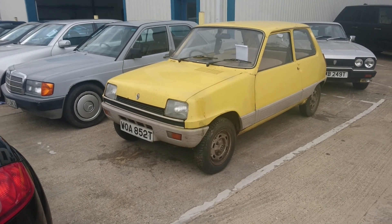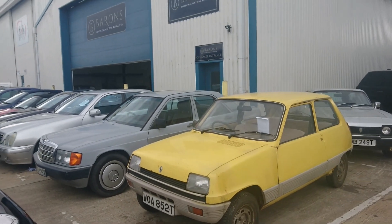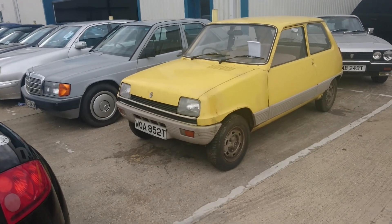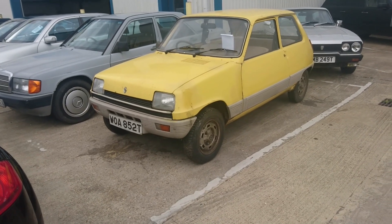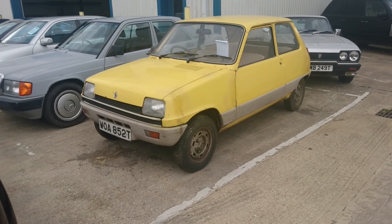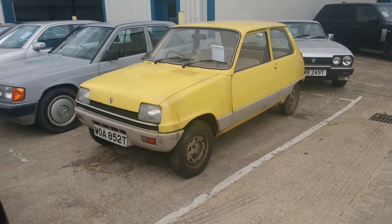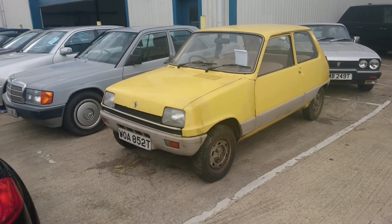Good afternoon. Today is the 21st of July and this is Barron's Classic Car Auctions at Marchwood near Southampton. It's a bit quieter here than usual — there doesn't seem to be so much activity going on with the boat building and businesses behind us, so hopefully a quieter video than usual today. This is the July 2023 sale preview.